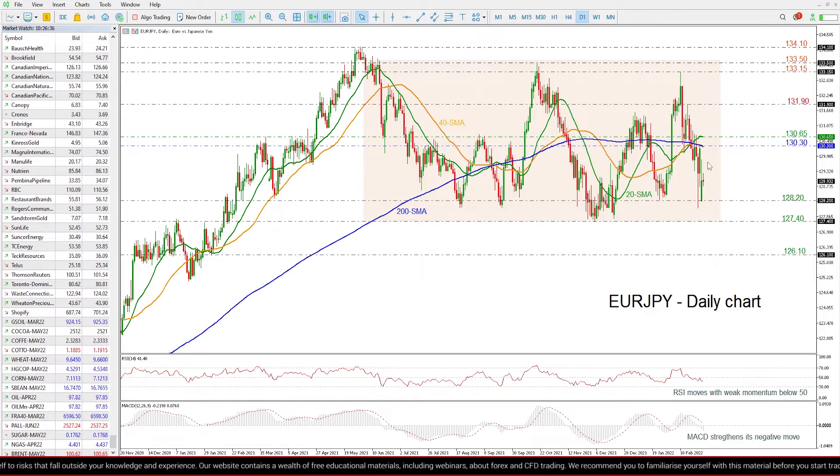If the price now moves higher, the next immediate resistance could come from the 200-day SMA which is overlapping with the 40-day SMA around the 130.30 level, ahead of the 20-day SMA at 130.65. Surpassing this barrier, the price could meet the 131.90 resistance and then the 133.15 to 133.50, which is the upper boundary of the trading range.